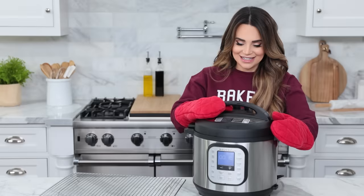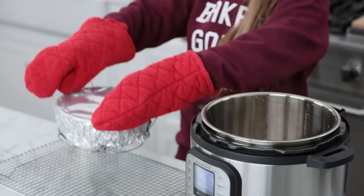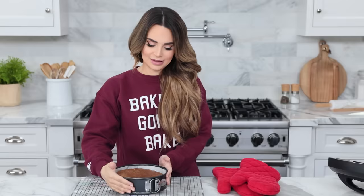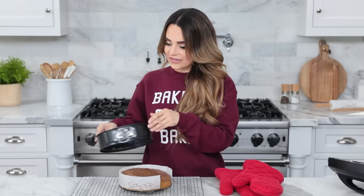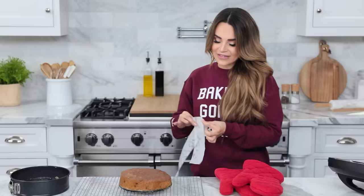Remove the lid — there's still a little steam, so be careful and keep your mitts on. Pick up the cake by the trivet and bring it over to a cooling rack. Carefully take off the aluminum foil and let the cake cool for about 10 minutes. Then pop off the sides of the springform pan — just flip the latch, pop it open, and the outside comes off. This is also how you make cheesecakes. Move the parchment paper from around the sides.